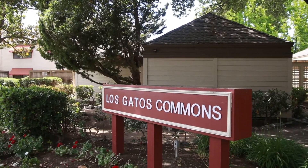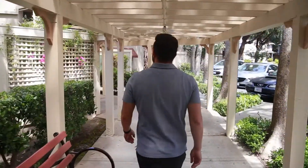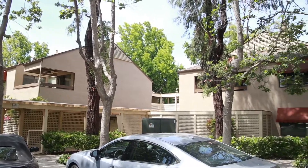Drive down Alberto Road and you'll come to the Los Gatos Commons — an area where the condos start in the mid $500,000 range. What's great about this location is that you're close to downtown, you have freeway access on 17, and Assa restaurant is right down the street, which is a great place to dine. The caveat? This is a 55 and over community, so if you're younger than that, keep watching.